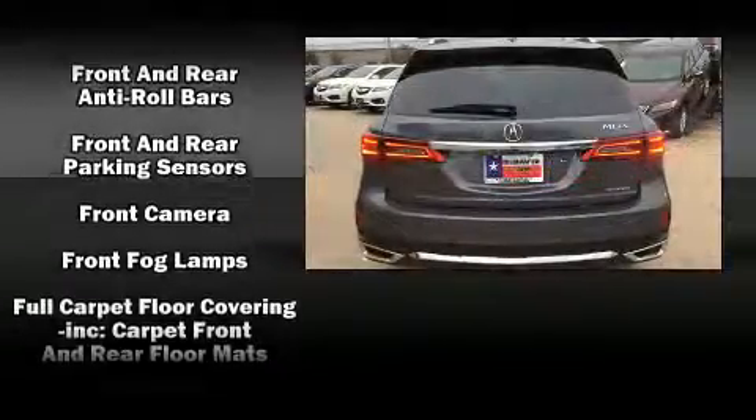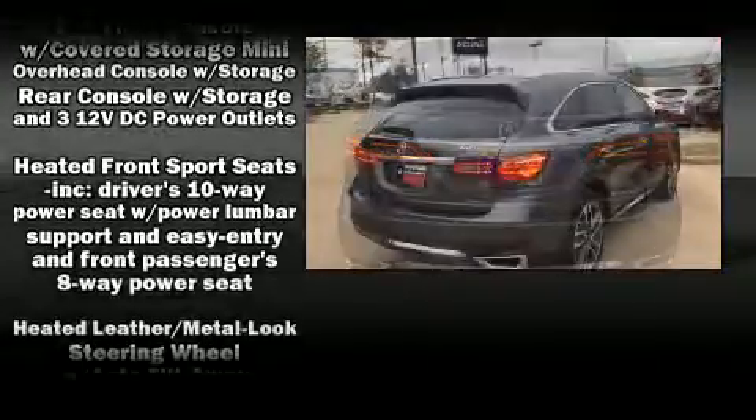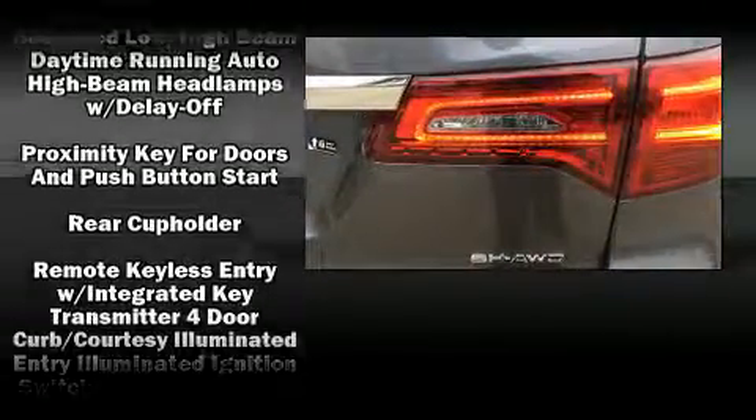Everything is where it ought to be, from the dashboard controls to the door locks and window controls. You'll never lose visibility with rain-sensing wipers, which activate automatically when the drops start to fall.